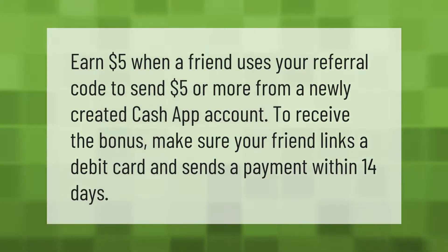Earn five dollars when a friend uses your referral code to send five dollars or more from a newly created Cash App account. To receive the bonus, make sure your friend links a debit card and sends a payment within 14 days.